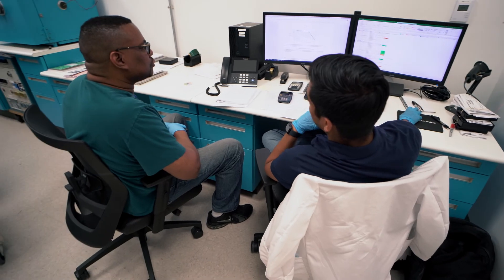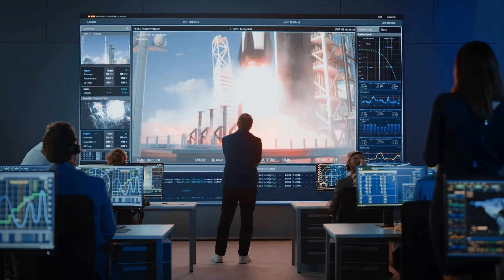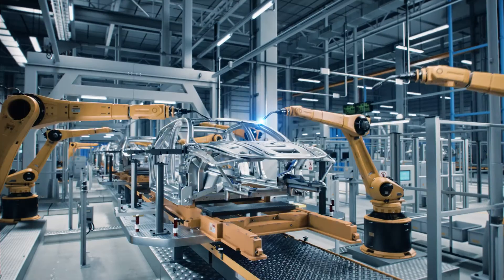With our products, we have successfully solved sensing challenges that helped put satellites into space, developed life-saving medical technology, and optimized factory automation.